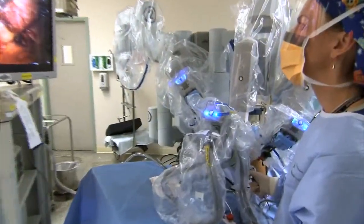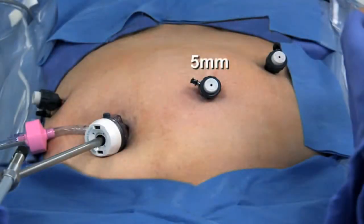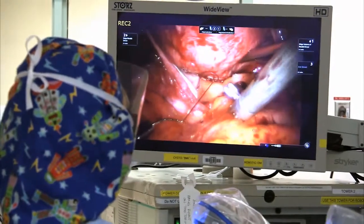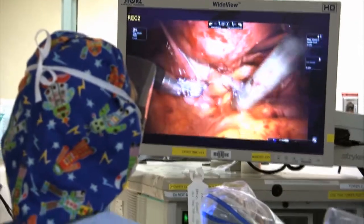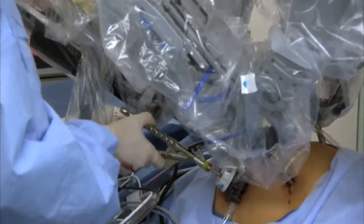Minimally invasive surgery allows the surgeon to make small keyhole incisions five to eight millimeters in diameter — about the diameter of my pinky finger. Through these small incisions, we're able to put a camera, usually at the belly button or umbilicus, and other small incisions in other areas in the abdomen. Through these small incisions, we put laparoscopic ports, and through those ports, we actually put long laparoscopic instruments.